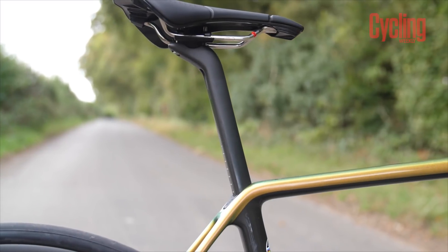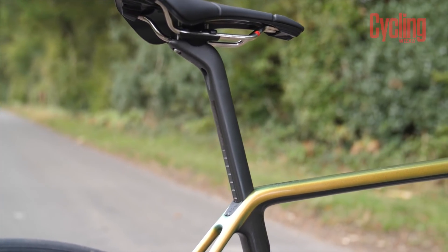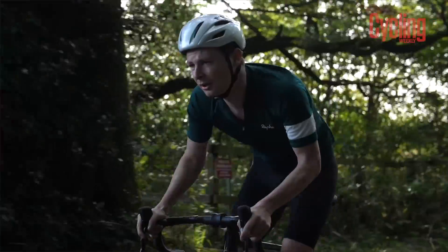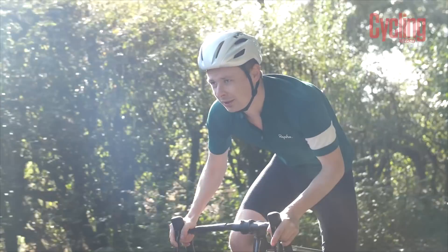The seat tube and seatpost area has also been cleaned up with a fastback design, saving another couple of watts. It's been to the wind tunnel and Cervelo say it's faster — not by much, but it is faster than the previous bike. With more drivetrains going wireless, including Shimano's all-new Dura-Ace, it's much easier to simplify frame design.